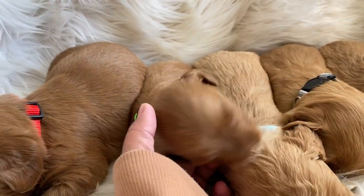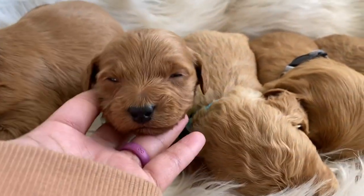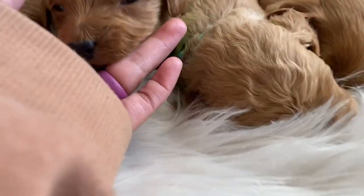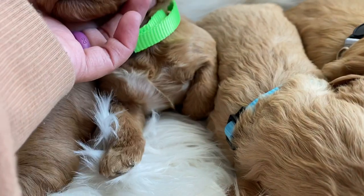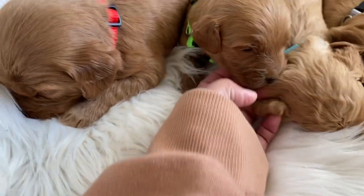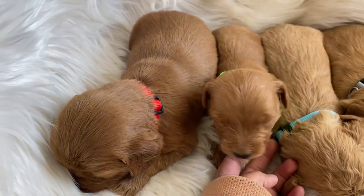And this green one is green collar boy. He's definitely the tiniest of the boys, and he has quite a bit on his chest. He's going to be a little more on the straight side.